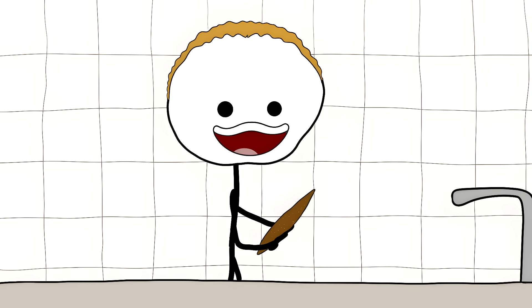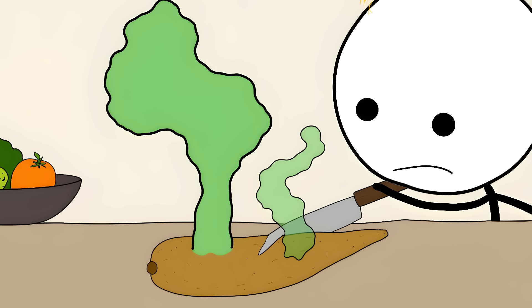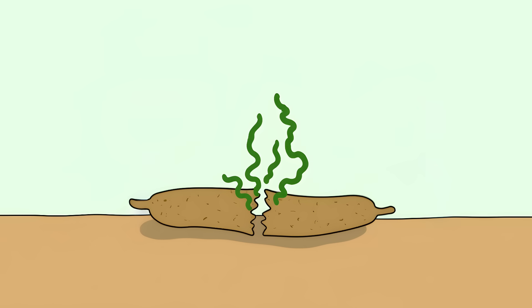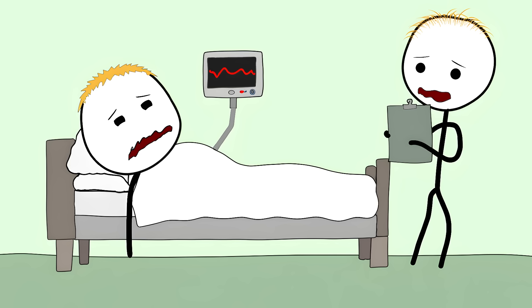Number nine: cassava's hidden cyanide. This innocent-looking root is actually trying to kill you. It's packed with compounds that turn into hydrogen cyanide when damaged — the same stuff used in chemical weapons. The plant releases this poison when damaged, and one poorly prepared cassava root can contain enough cyanide to send you to the emergency room.